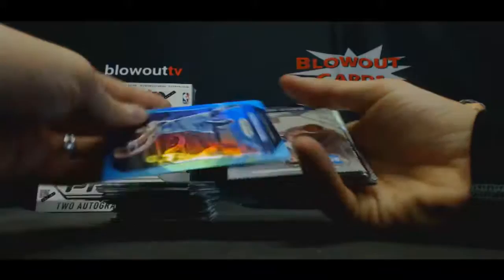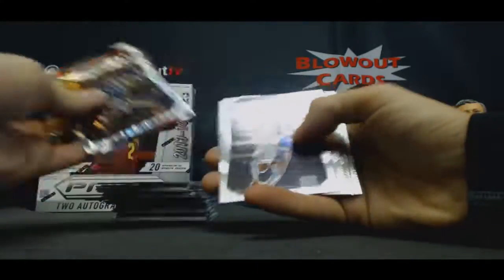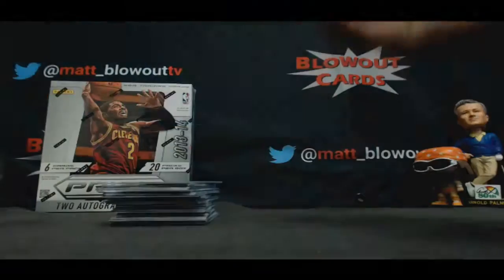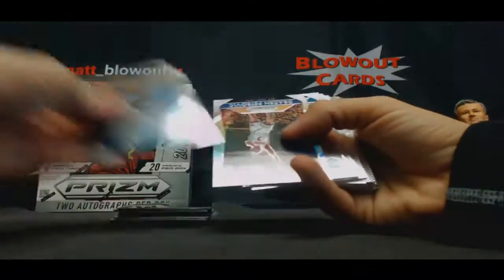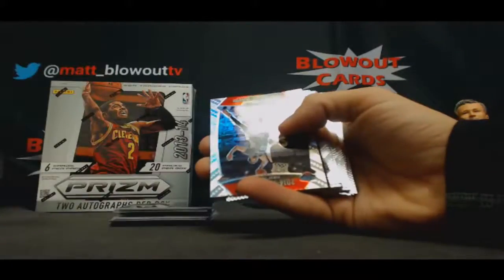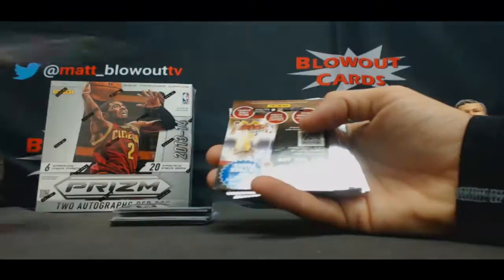Ricky Rubio, Blue, $1.99. Jeff Teague, All-Star. Scottie Pippen, Prism. Drazen Petrovic, Silver Prism. A.D., All-Star, Silver Prism.